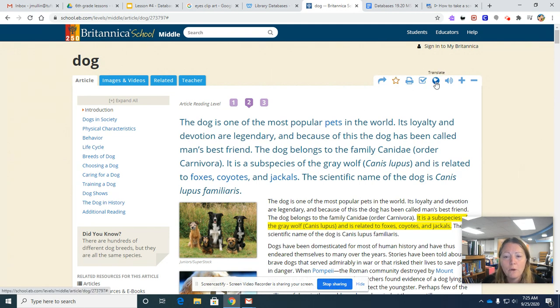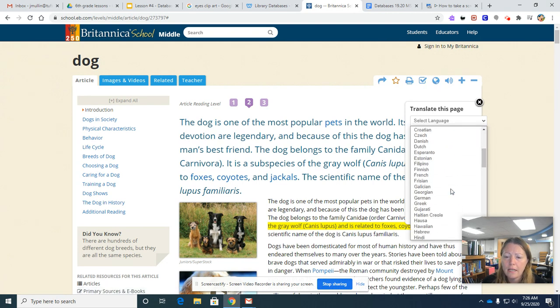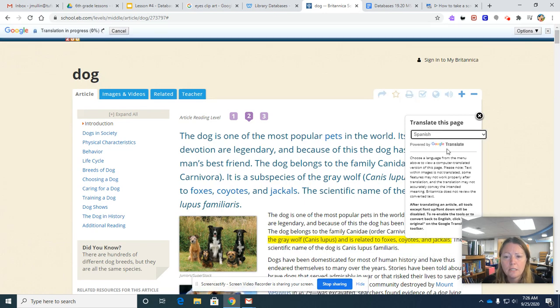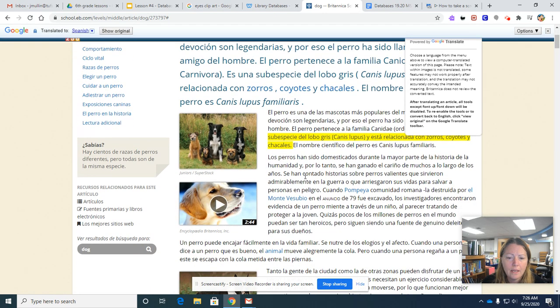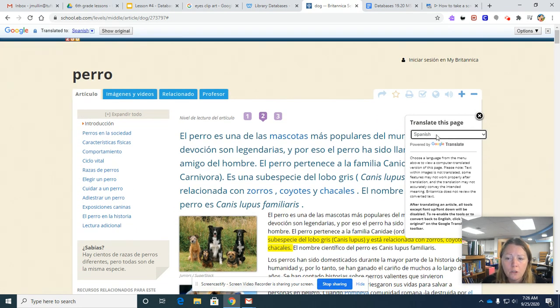The next thing I want to point out is the translate feature. For some of us, we speak more than one language, so we can translate this page into any language that we want. Let's translate it to Spanish. As you can see, the entire article is now in Spanish. This does use Google Translate to translate the page.